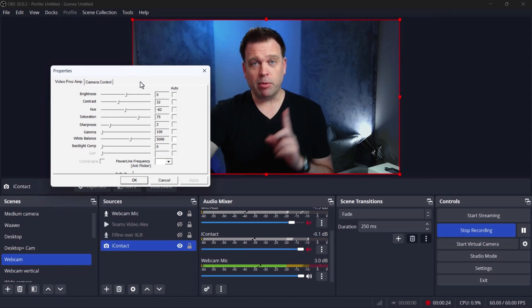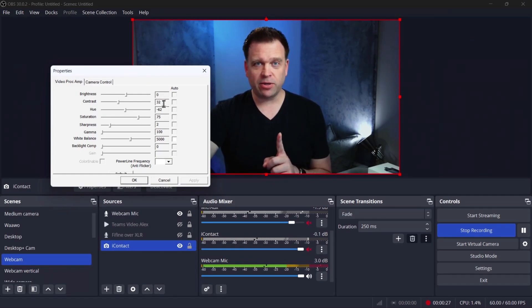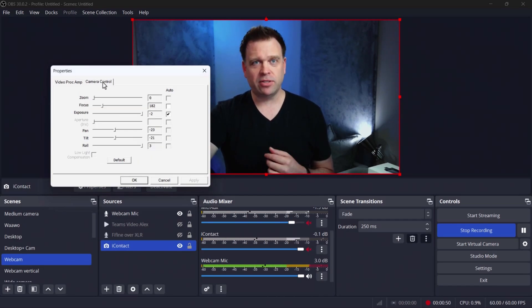Remember these numbers: brightness is at zero, contrast is at 32, hue at minus 62, saturation at 75, sharpness at two, gamma at 100 — I do like my shadows. The white balance, because this camera is so well calibrated, is at 5,000 Kelvins — exactly the Kelvin temperature of my lights. Backlight comp is at zero and power line flicker is at 60 Hz by default for the American market, though I didn't actually set it.